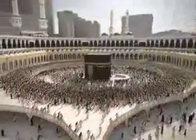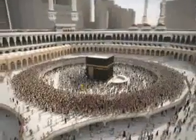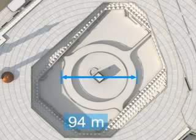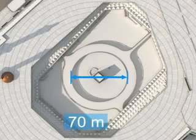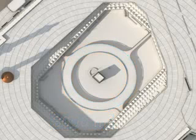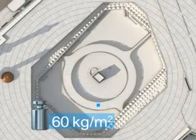This lightweight structure is designed to integrate well with the existing Haram mosque. The outer diameter is around 94 metres, the inner diameter is around 70 metres, and the width is around 12 metres. An additional area of around 3,000 square metres will be added to the Mataf. The total weight is around 200 tonnes, resulting in a dead load of around 60 kilograms per square metre.